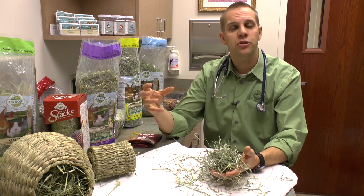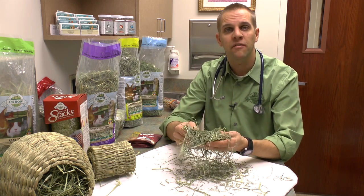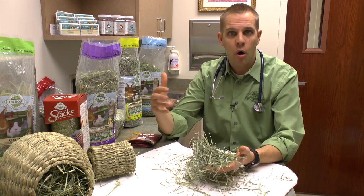The take-home is: make sure you're aware of what hay they're eating versus what hay they're using for nesting. We want clean fresh hay available for them to forage on, to eat, to ingest all the time.